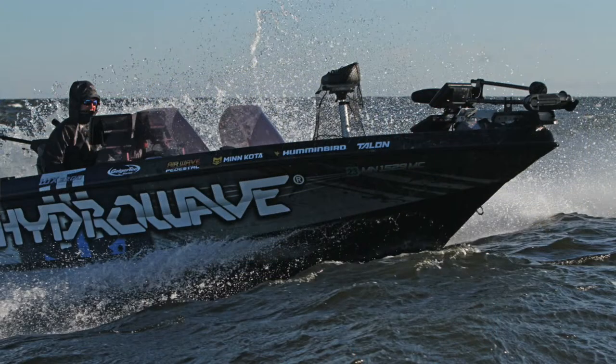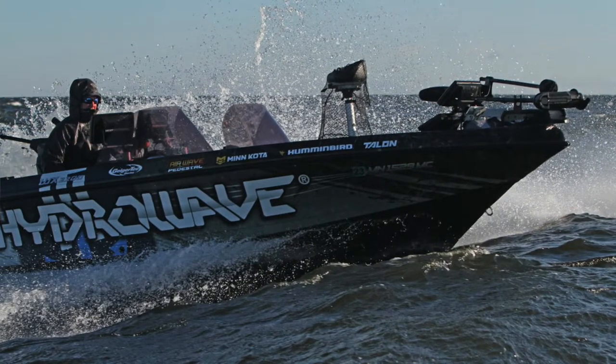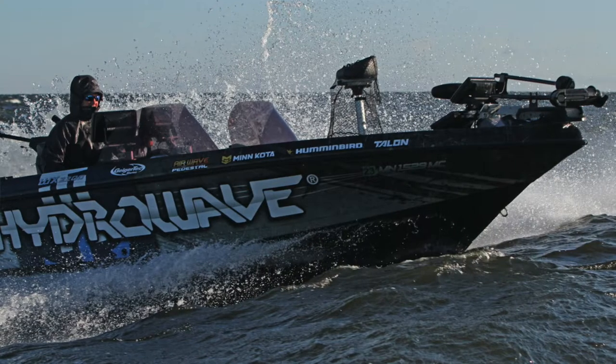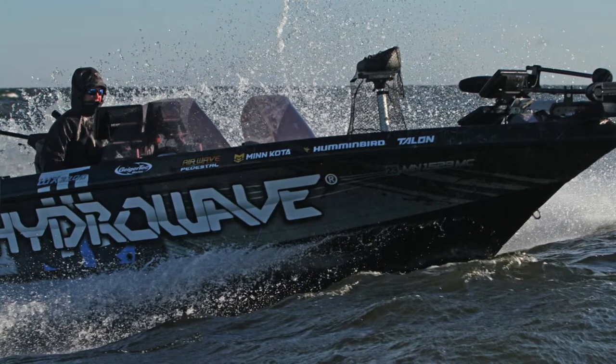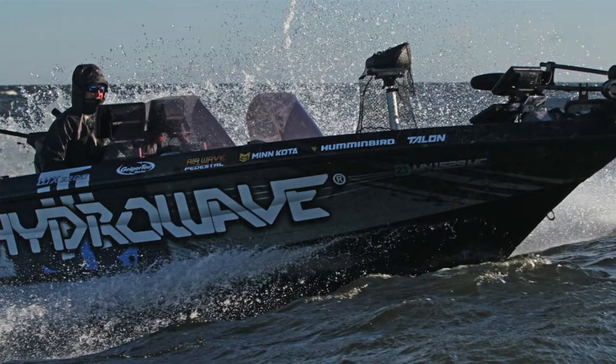The second tournament, we made a trip to Green Bay. That time of year when we were there, we were actually casting into rock piles and things like that in little key areas. There again, how do you find those? The Lake Master Chip was definitely a huge part of that, and then obviously side imaging and 360.